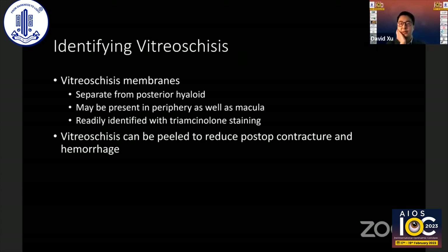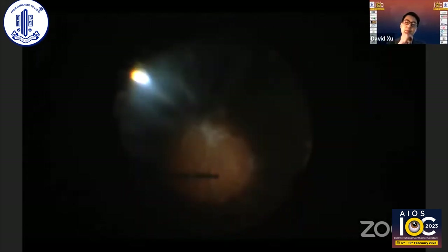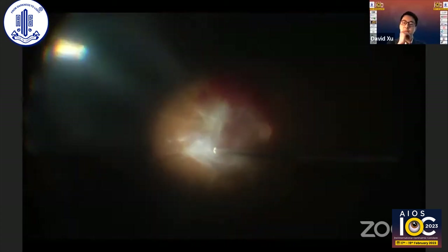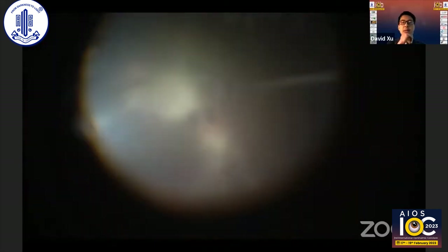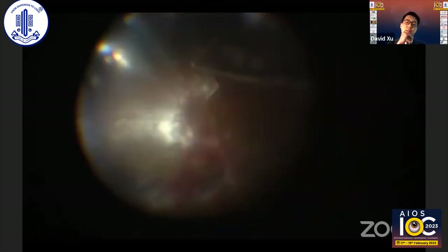Related to that is something else triamcinolone can help identify — vitreoschisis membranes. This is completely separate from the posterior hyaloid, present in the periphery as well as in the macula, overlying the pre-retinal surface. It's very common in diabetics, especially young diabetics. Getting rid of this can help avoid contracture as well as hemorrhage. In a moderately severe diabetic patient with complete fibrosis encircling and growing over the macula, after using forceps to identify weak areas and segmenting with the cutter, triamcinolone reveals this thin sheet — the vitreoschisis membrane — even after complete removal of the hyaloid membranes. Getting rid of this is very helpful, using the cutter to aspirate and remove these membranes, or a flex loop or a Tano scraper.